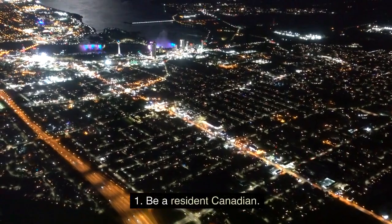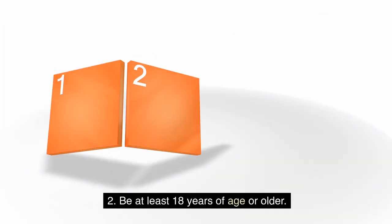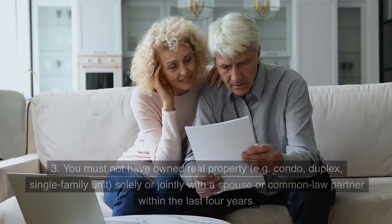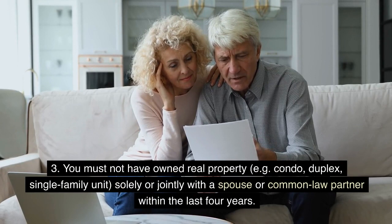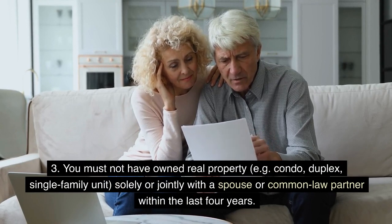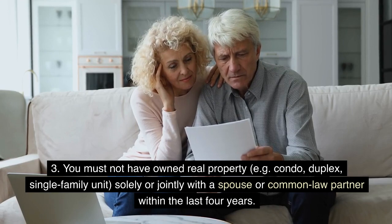1. Be a resident Canadian. 2. Be at least 18 years of age or older. 3. You must not have owned real property — e.g., a condo, duplex, or single-family unit — solely or jointly with a spouse or common-law partner within the last four years.